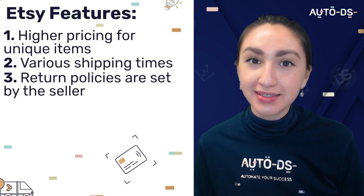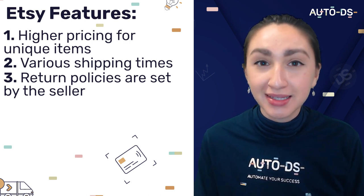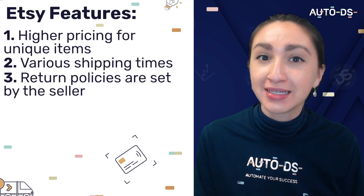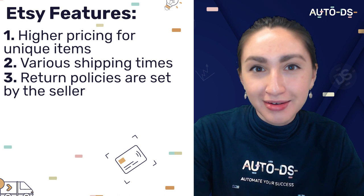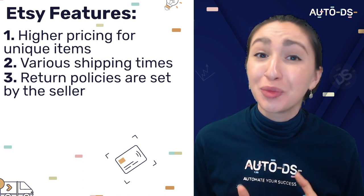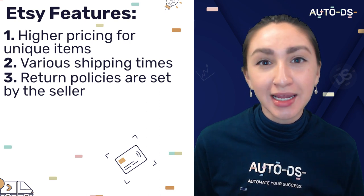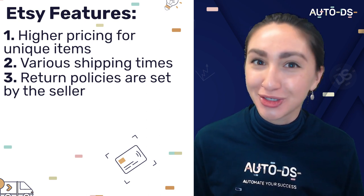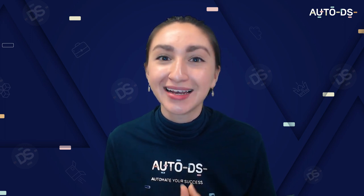When it comes to Etsy's returns policy, just like their shipping policy, returns are set by the sellers and not by the platform itself. Some sellers don't accept returns or only on a few items, and as dropshippers we know that returns are likely to occur. So it's best to select products from sellers who accept returns. If you do utilize Etsy, you can dropship products from sellers worldwide.